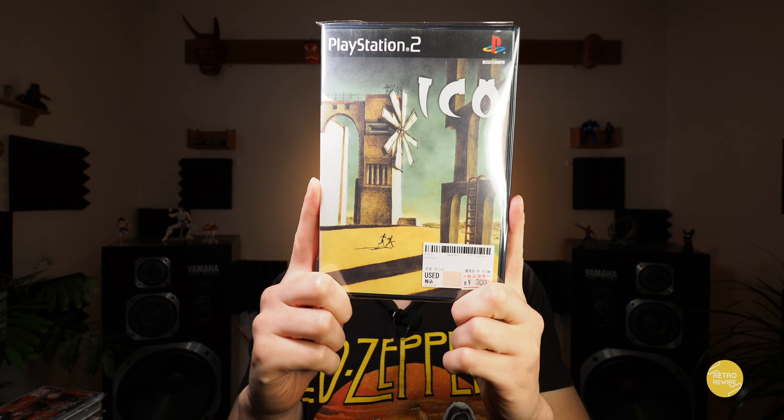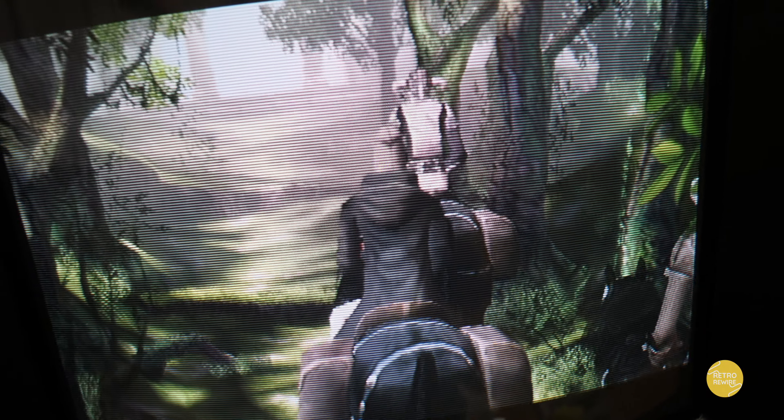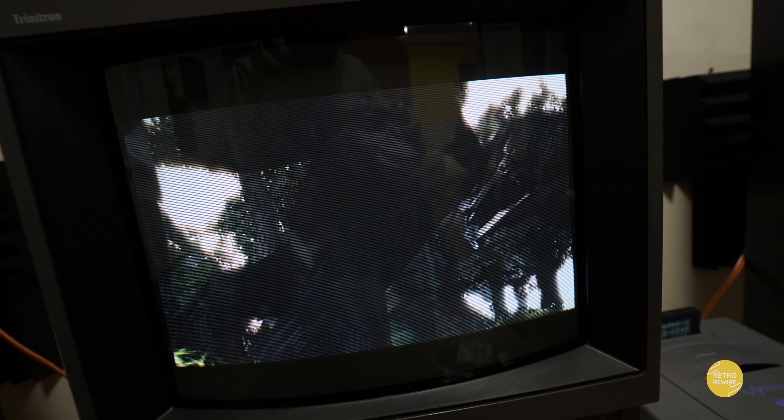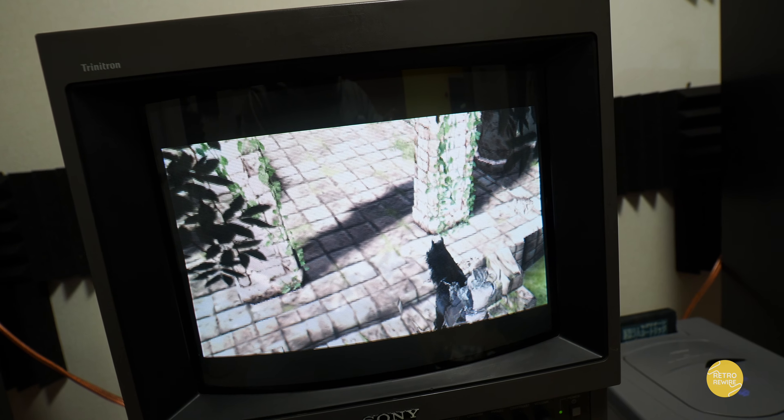And then we have Ico here. Paid $3 for this one — this is a freaking cool game. This is also available on the PlayStation 3 with an HD remaster that actually supports stereoscopic 3D. But the original — you can't go wrong. Freaking awesome game at $3.